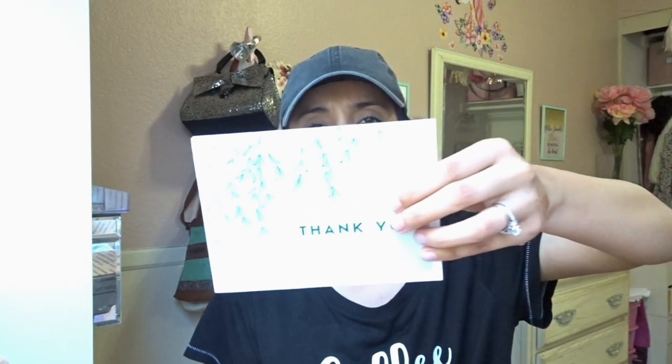I mean this is like so adorable. Look at this letter they sent me — thank you. I know the lighting's a little bright, and on the back it says 'friends forever' and there are two buddies like hugging each other.